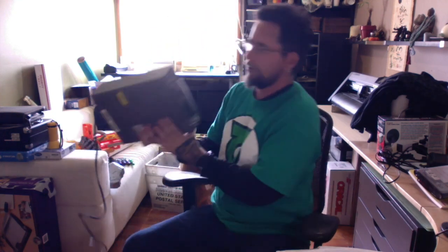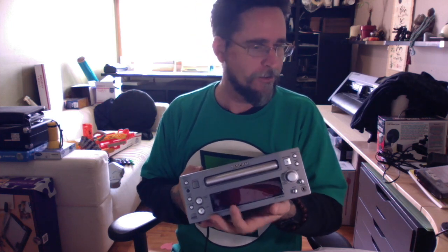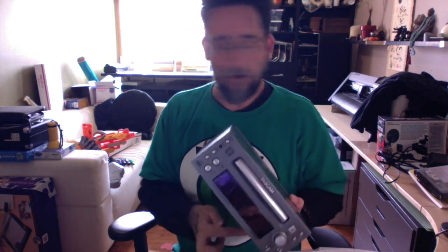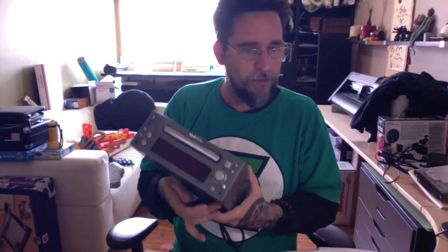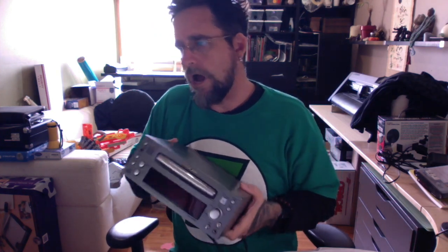At a garage sale today I found a Tascam CD burner - it's a high-end CD rewritable recorder, not something for your average home sound system. I looked these up and they were going for well over 100 bucks. I picked it up for 10. I look for things that are out of the ordinary and different - and this is definitely different. Out of the ordinary usually sells well.